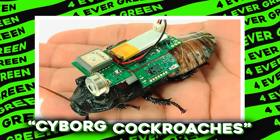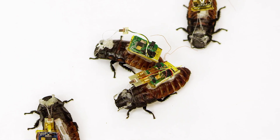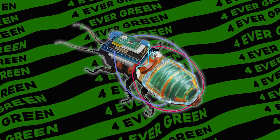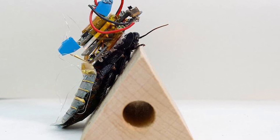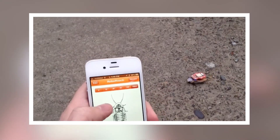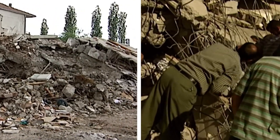Number 5: Cyborg Cockroaches. Now before you shriek and reach for the bug spray, hear me out on this one. Part real cockroach, part robot — these cyborgs could be the first responders under the rubble in disaster zones. Researchers have equipped these resilient insects with tiny electronic backpacks that can control their movements. The electronic backpacks carry microcontrollers that tap into the cockroach's antennae and abdominal segments, guiding their movements towards specific directions as needed. It sounds a bit like mind control, but it's for a good cause.